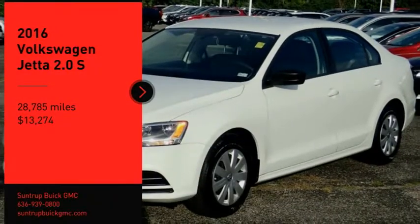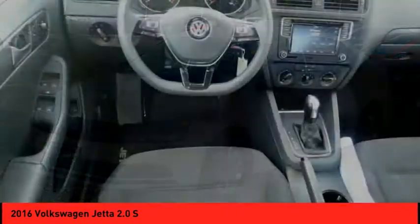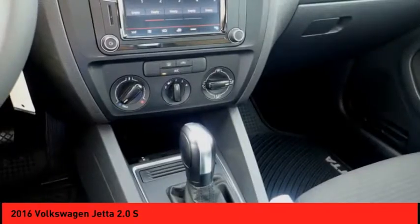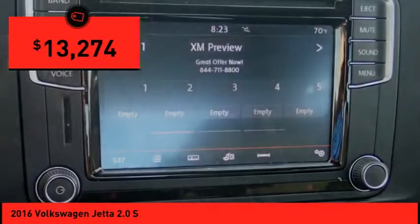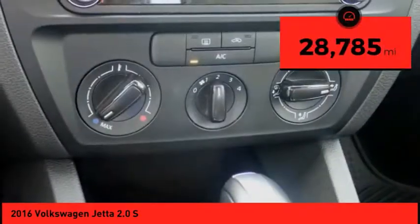Take a ride in the 2016 Jetta. The Jetta is a premium car that is family friendly with a great price. Agile and confident handling — Volkswagen Jetta — and is priced below $15,000. This vehicle has less than 30,000 miles.